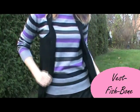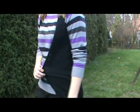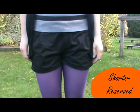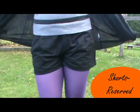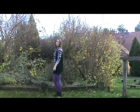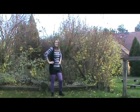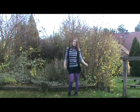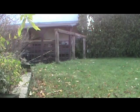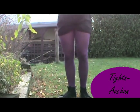I'm wearing a striped sweater and a long black vest. And a pair of black shorts from Reserved. I'm also wearing some purple tights.